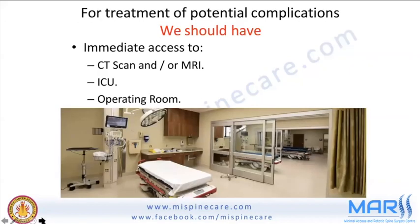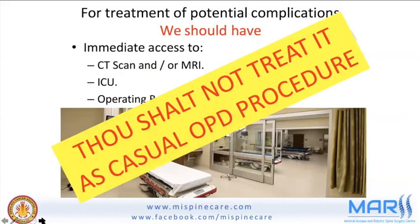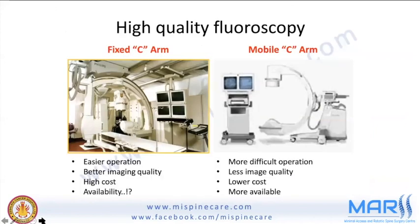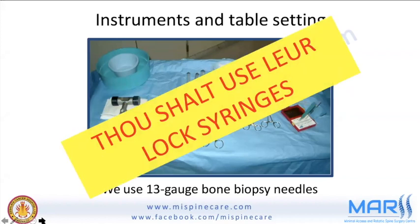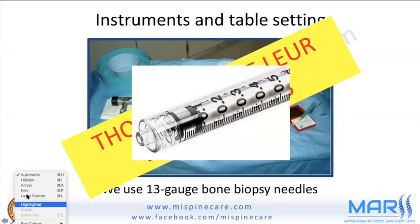For treatment of potential complications, always have immediate access to CT or MRI, an ICU, and an operating room. Do not treat this as a casual OPD procedure. High-quality fluoroscopy is required. One practical tip: use Luer-lock syringes, which lock onto cannulas and don't dislodge while pushing in dyes or cement.